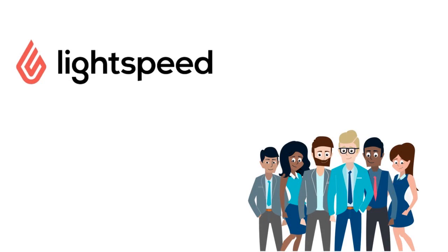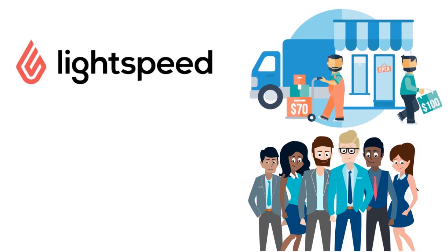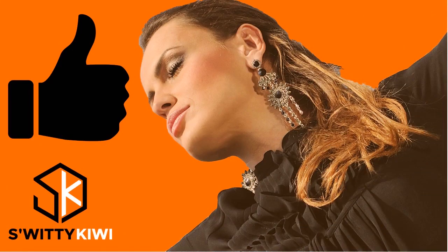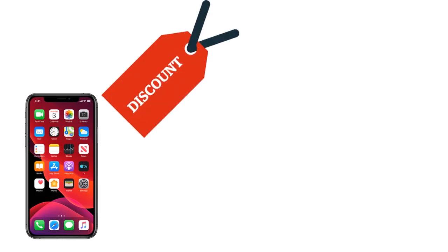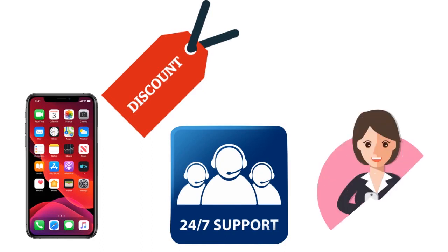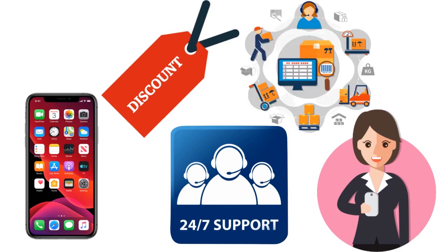Lightspeed is best for retail businesses of any size that need a robust retail management system including credit card processing, inventory management, and point of sale. The pros: MobileTap accepts contactless payments, discounts when using Lightspeed Payments, 24/7 customer support, and each account gets a dedicated account manager who is very responsive. Inventory management is superb with Lightspeed.